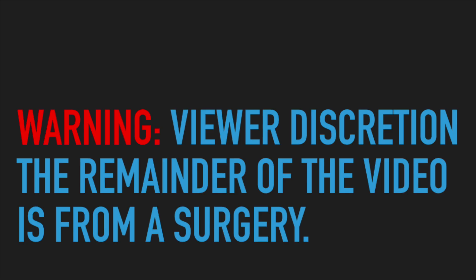A warning to everyone: the rest of the video does contain images from a surgery, so if you don't want to see the inside of someone, please click away.